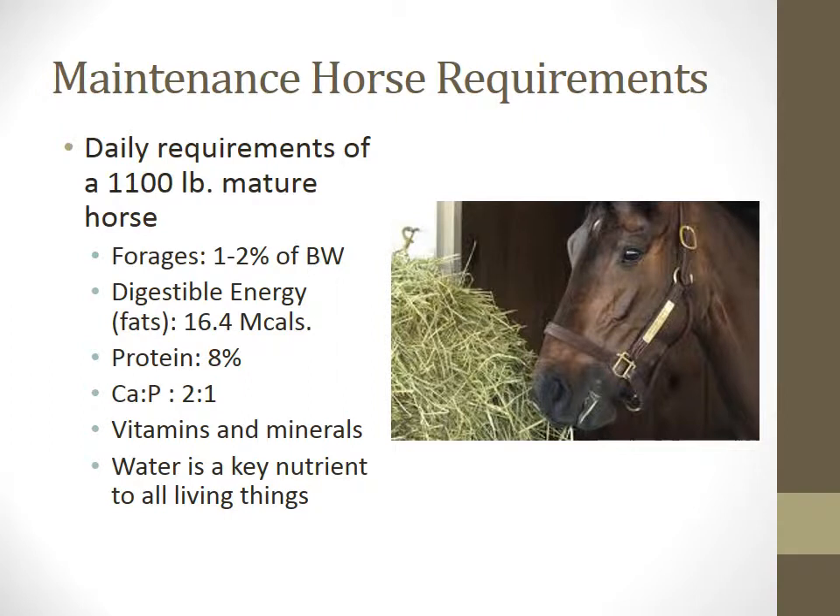Maintenance requirements of a mature horse include basic nutrients such as proteins, fats, fiber in the form of roughage, starches and sugars, as well as key vitamins and minerals. The mature horse should consume anywhere between 1.5% and 2% of his body weight per day, which can be divided between forages and concentrates.